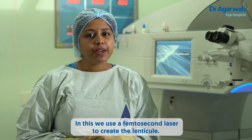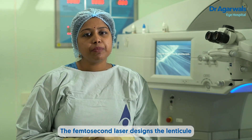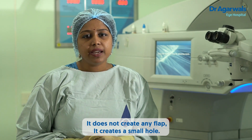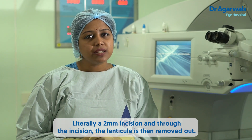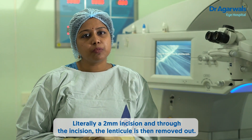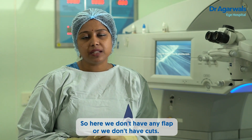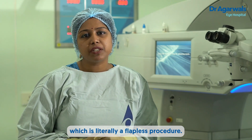In SMILE, we use a femtosecond laser to create the lenticule. The femtosecond laser designs the lenticule. It does not create any flap. It creates a small hole — literally a 2mm incision — and through the incision, the lenticule is removed. So here, we don't have any flap, we don't have cuts. It's just a small incision of 2mm, which makes it literally a flapless procedure.